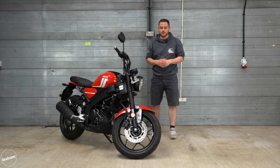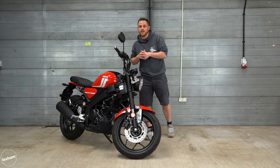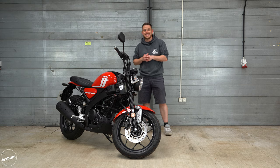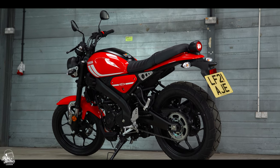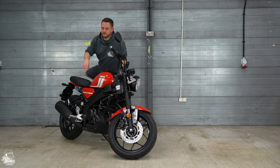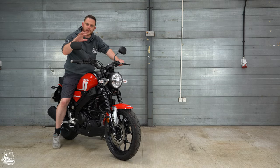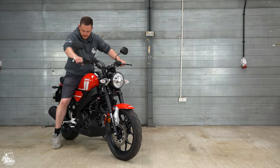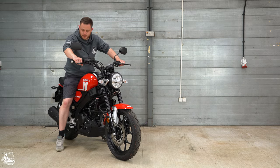When it comes to colour options on the XSR125, we have three choices. We have the gorgeous red version here today, but there is also a tech black and impact yellow available. The seat height on the XSR125 is 815 millimetres, which is a little bit higher than the average of about 800 millimetres for a 125. I can get both feet down — not completely flat, but not too bad at all.